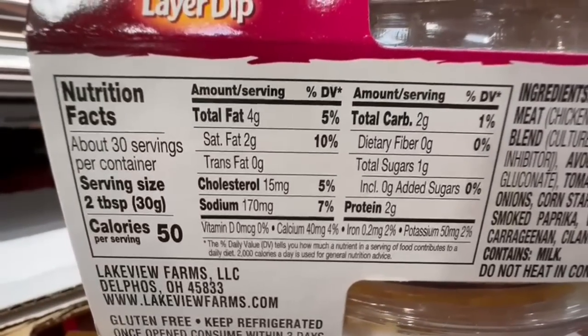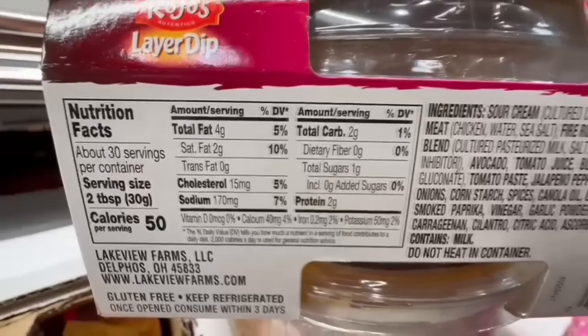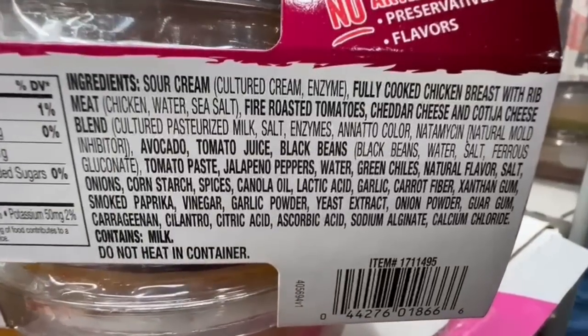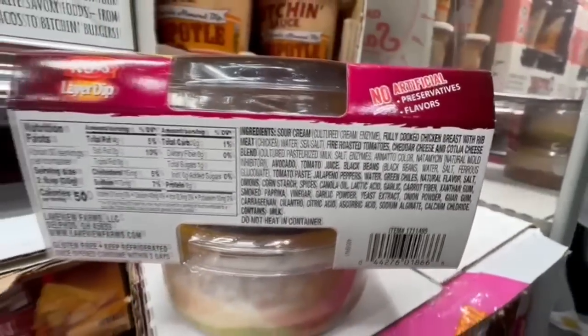About 50 calories for two tablespoons, around 30 grams, with 4 grams of fat, 2 grams of carbs, 2 grams of protein, and 170 milligrams of sodium. This one claims to have no artificial preservatives or flavors.